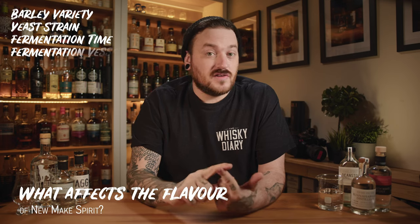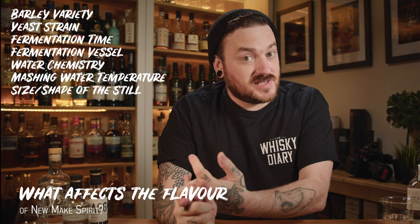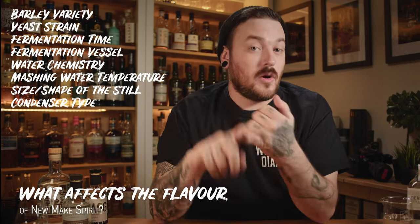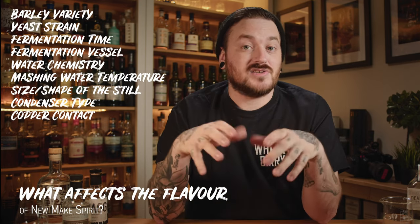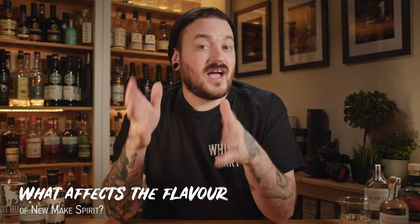There are tons of variables which affect the spirit that's distilled — for instance, the type of barley, the type of yeast, the fermentation time, the fermentation vessel, the water chemistry, the water temperatures, the size and the shape of the still, the cooling method, how the spirit is cooled after it comes off the still, and the copper contact which the spirit has whilst being distilled. All of these things have their own small impact — some more than others — on what that spirit tastes like.